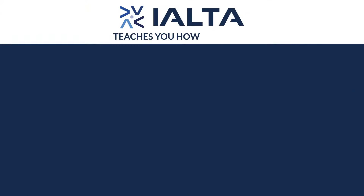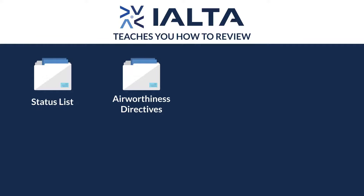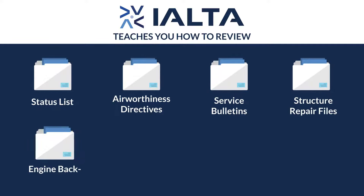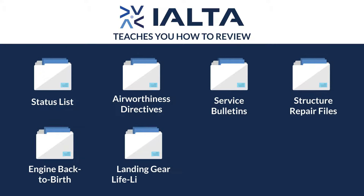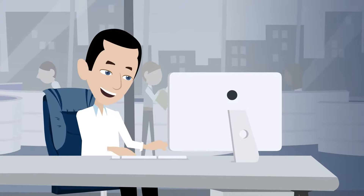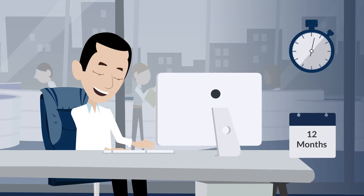IALTA teaches you how to review the airline's status list, airworthiness directives, service bulletins, structure repair files, engine back-to-birth records, landing gear life-limit parts, components, and modifications. Our self-taught program allows you to learn at your own pace with access to the IALTA platform for 12 months.